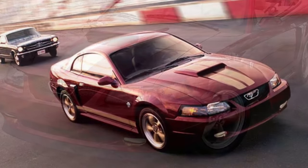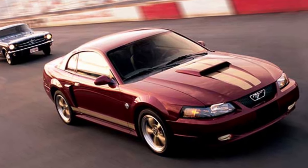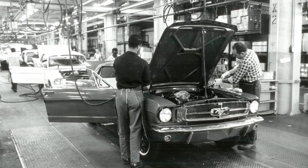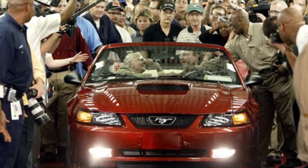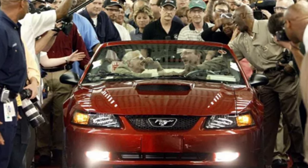There were also numerous Roush and Saleen editions of the New Edge Mustang, but they were not official Ford products, so we'll save those cars for another video. The 2004 Mustangs and Cobras were the last Mustangs to be built at Ford's historic Dearborn assembly plant in Dearborn, Michigan, and Ford Motor Company had made the decision to end Mustang production there rather than updating the plant for the 2005 model.